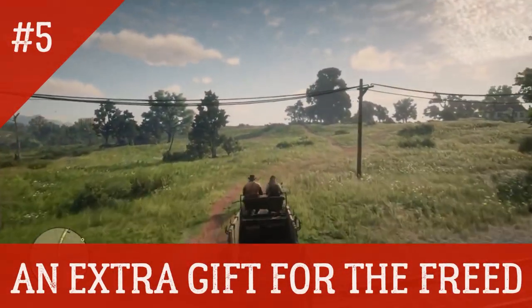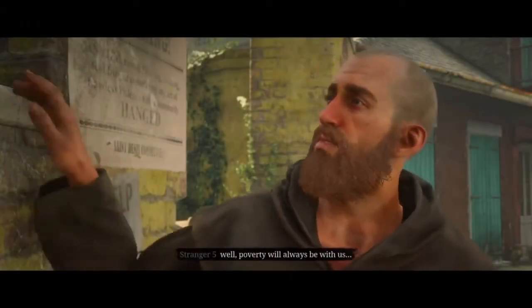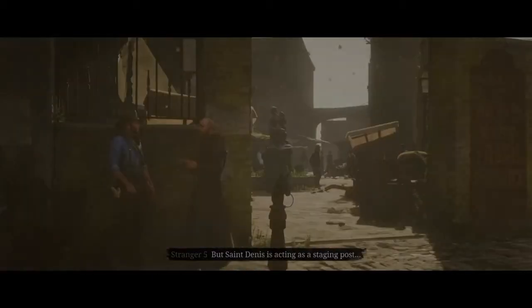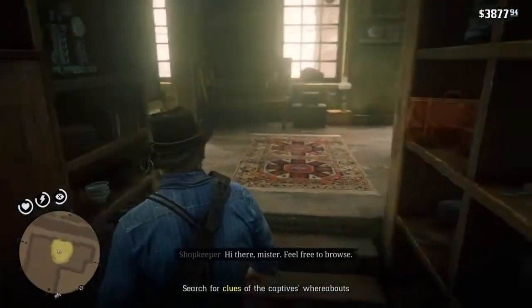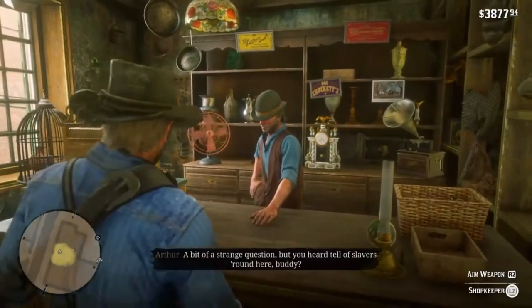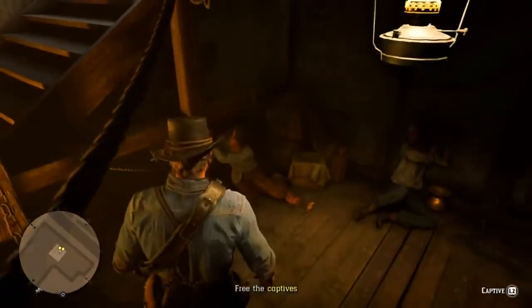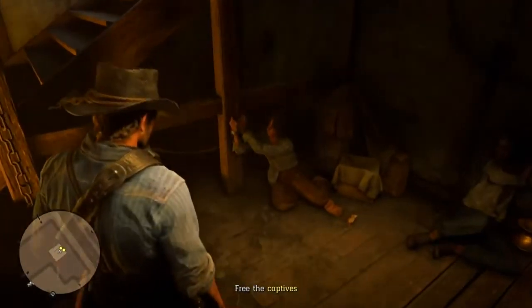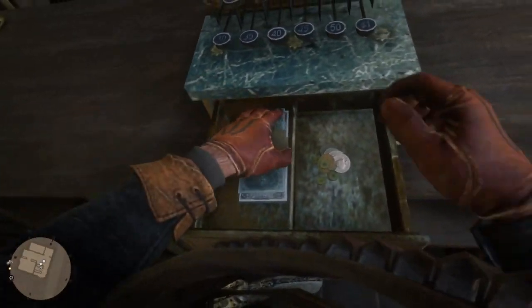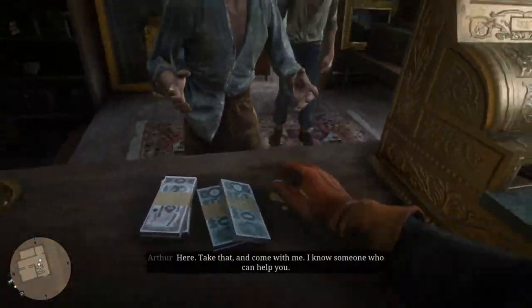During one of the side missions in Saint-Denis, we meet a religious man named Brother Dawkins, who after a brief conversation asks us to check out a local pawnbroker he suspects is doing more than just selling trinkets. When entering the store, and after a bit of snooping around with some intimidation tactics, we find out that the store is being used as a front to transport slaves. Upon rescuing the poor souls, we are tasked with returning them to Brother Dawkins. But did you know that before leaving the shop, you can interact with the cash register, which will trigger a small scene in which Arthur will give the stolen money to the slaves? It's a small detail, but a nice little nod to Arthur's good side.